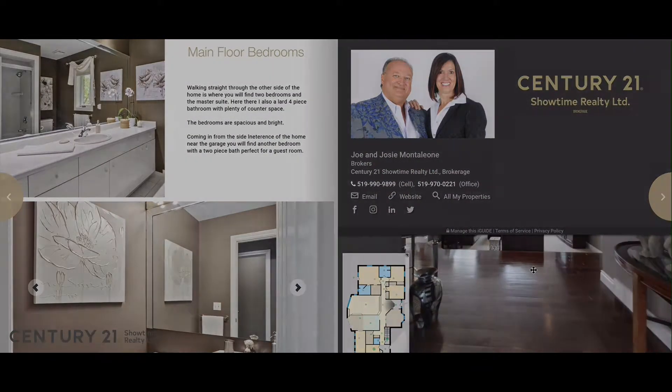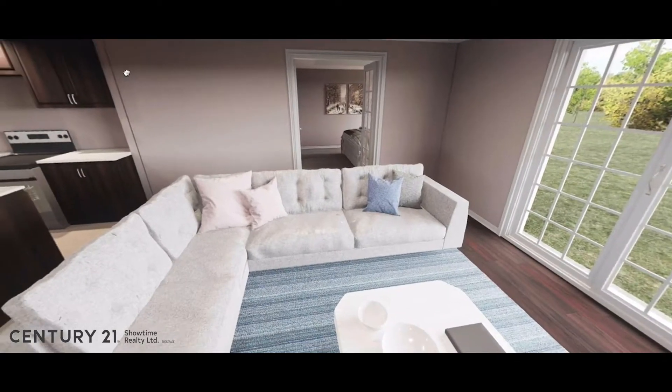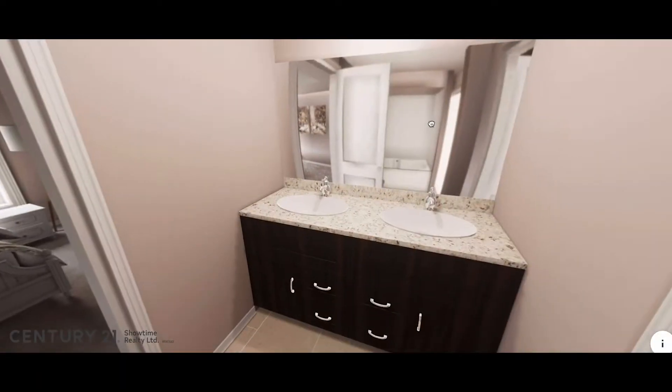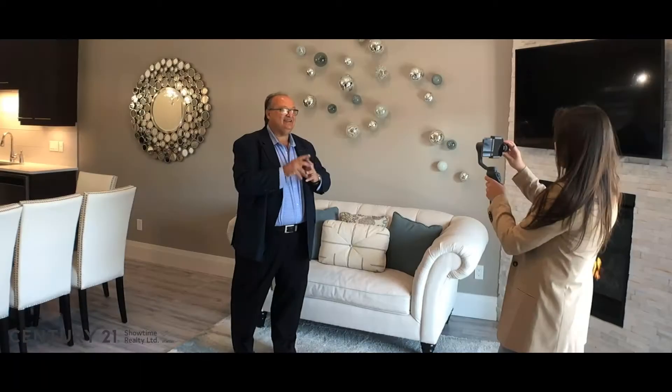During the duration of your listing, we will be there every step of the way to answer questions, provide helpful feedback, and give up-to-date analytics to give you useful insight on your home.